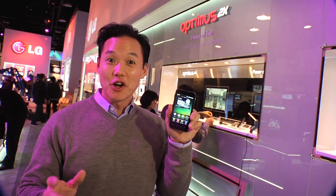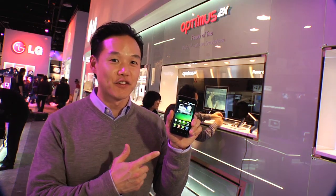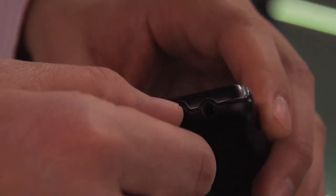HD mirroring. If you have HD content on the phone, you can enjoy it on your 1080p TV through an HDMI cable.